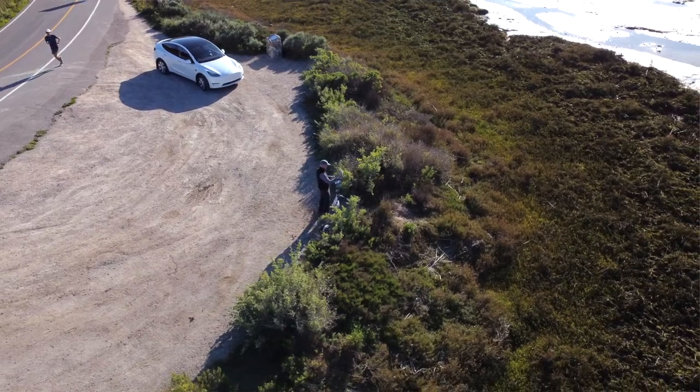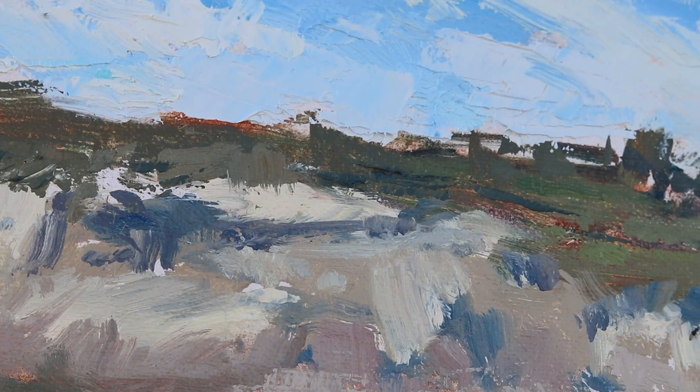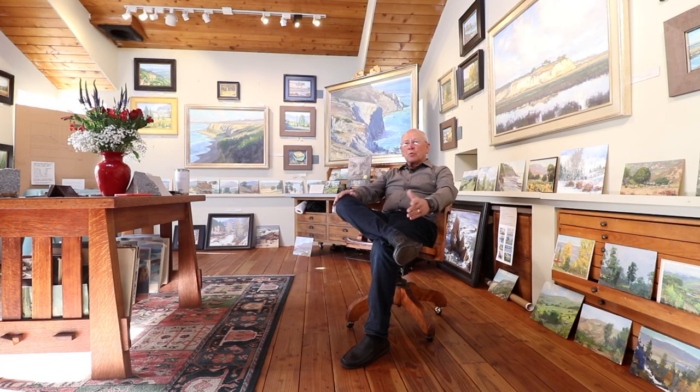Then when I get a painting — a small one that I particularly like — the design and the color and the memory of it, the mood in it, I'll attempt to come back here to the studio armed with my photos and my memory and my studies, and create some of the larger works that you see here.